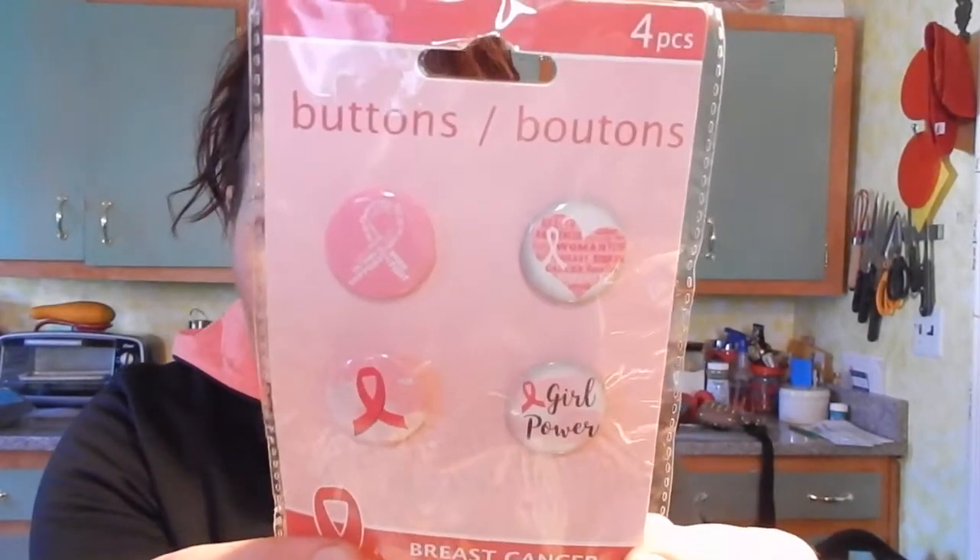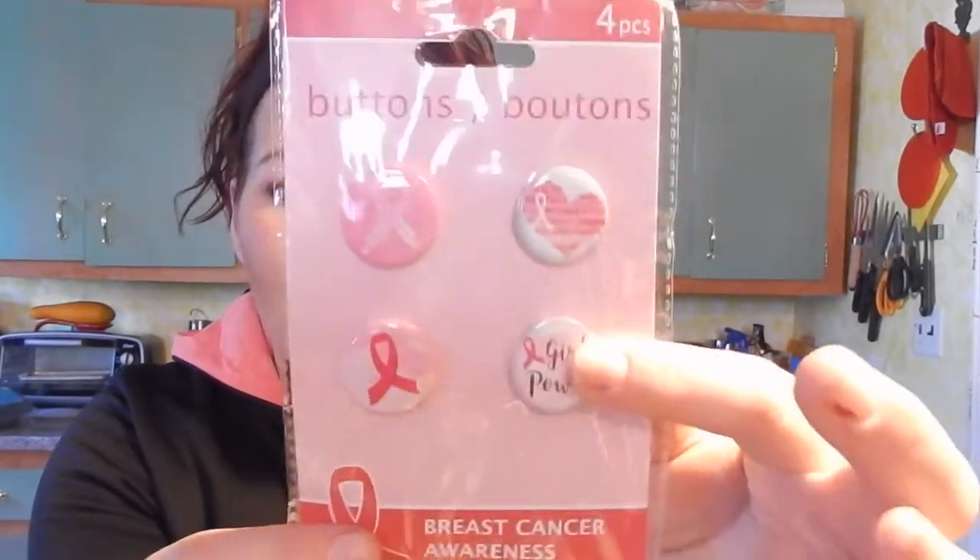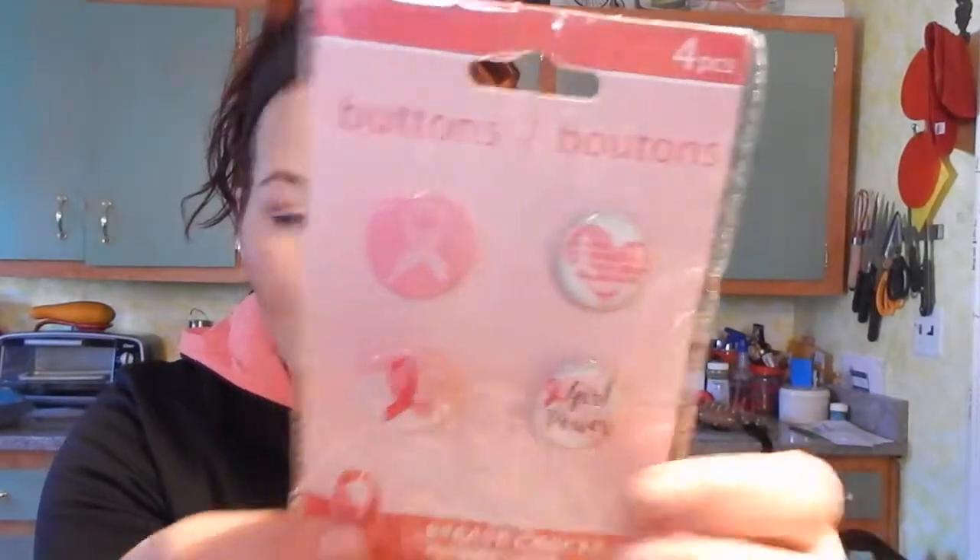I went into the breast cancer aisle and just picked these pins up. I figured Jordan and I can wear them — she can wear them to school and I can put them on my smock at work. It's always great to support breast cancer awareness, and a portion of the proceeds will go to support breast cancer research, treatment, and education.